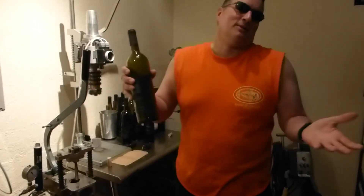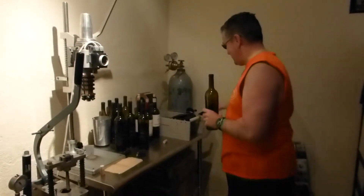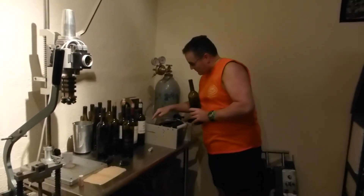Too bad it's empty, but who cares — this is only a demo. The last thing they do before selling it is go over here and put the labels on it.